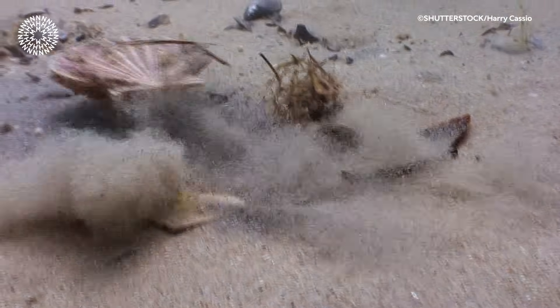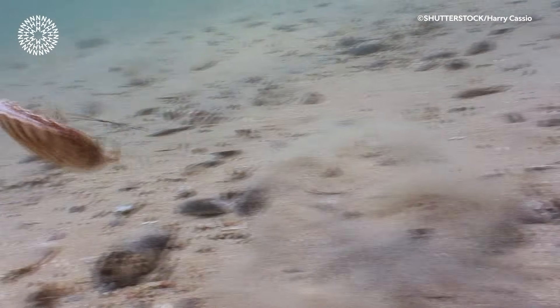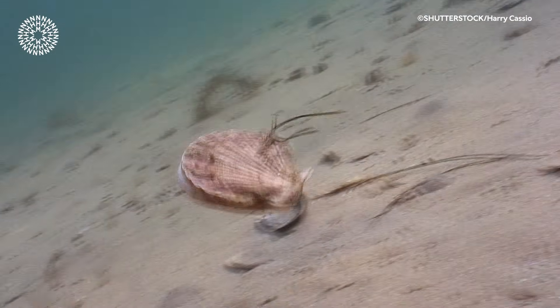These result in an inverted but surprisingly clear image. Scallops likely use their vision to detect and escape predators by jetting or swimming away.